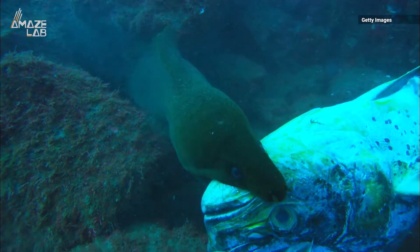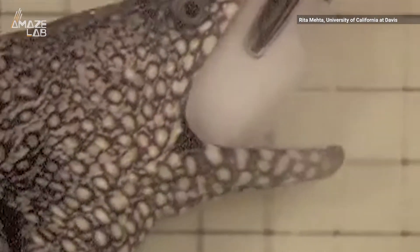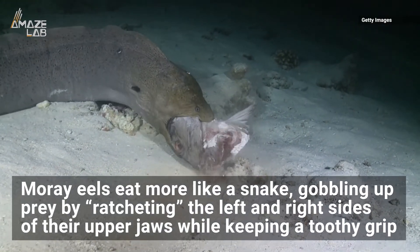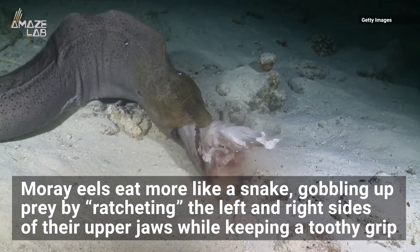Plus, they hunt large creatures like octopus, squids, and crabs, and suction feeding wouldn't work to swallow them whole — hence the pharyngeal jaws. Researchers say moray eels eat more like a snake, gobbling at prey by ratcheting the left and right sides of their upper jaws while keeping a toothy grip.